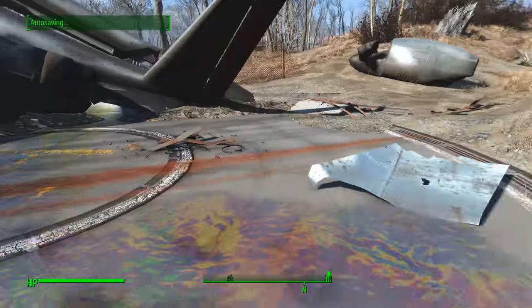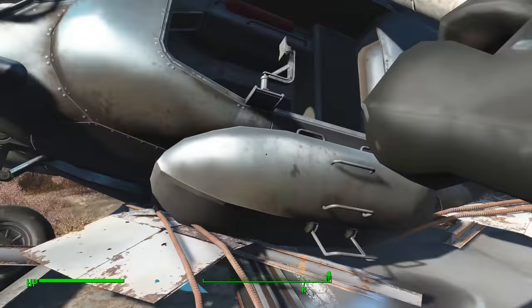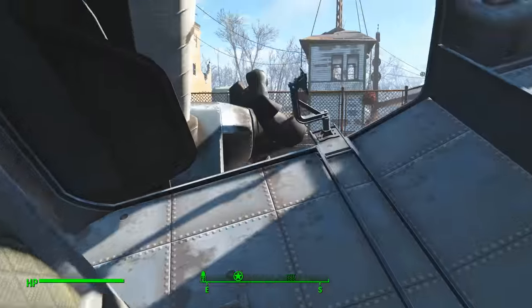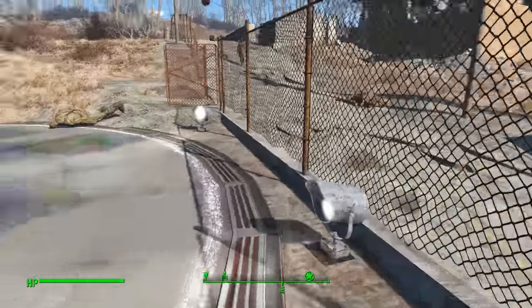You want to come over to where this crashed vertibird is, because up inside here, in the back, you're going to find this green case, this footlocker. Get into it, because it's going to give you a key that you need to open a cell in which you're going to find your magazine.